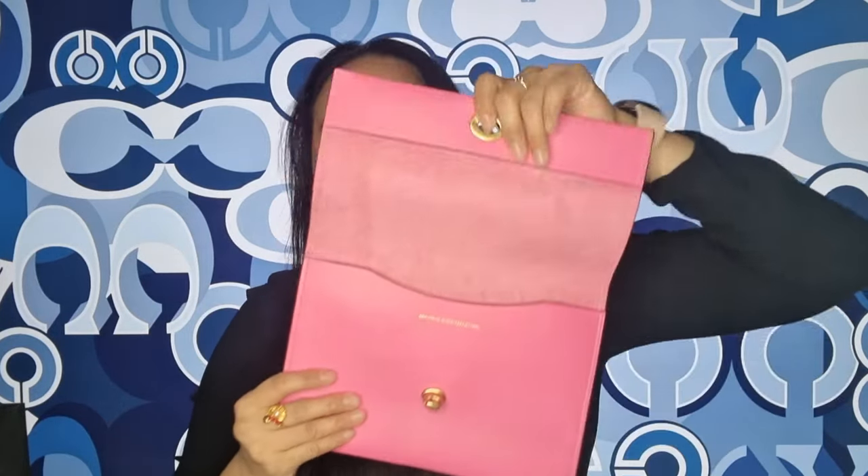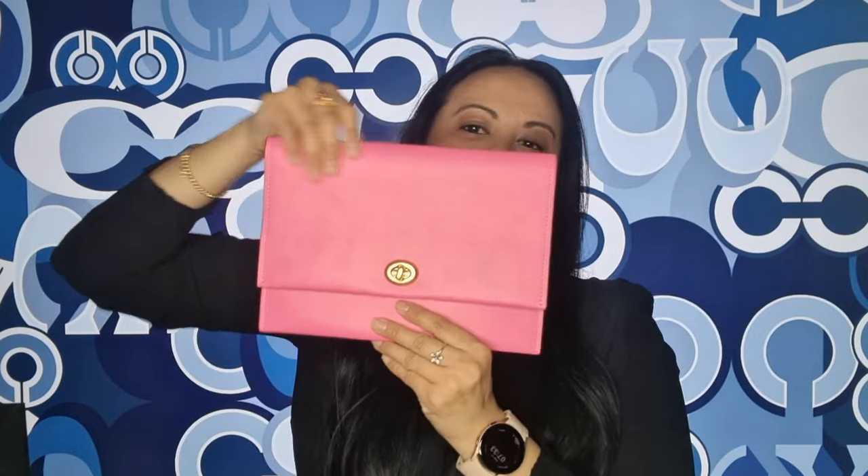You can actually turn this into a little bag as well. If you get a little chain, you can attach it through here and turn this into a bag. I think I'm going to look into that and turn this into a little bag — how gorgeous is this, it is beautiful.